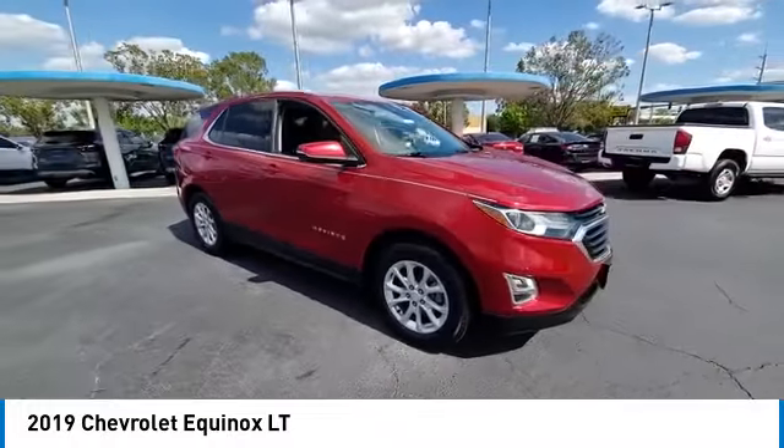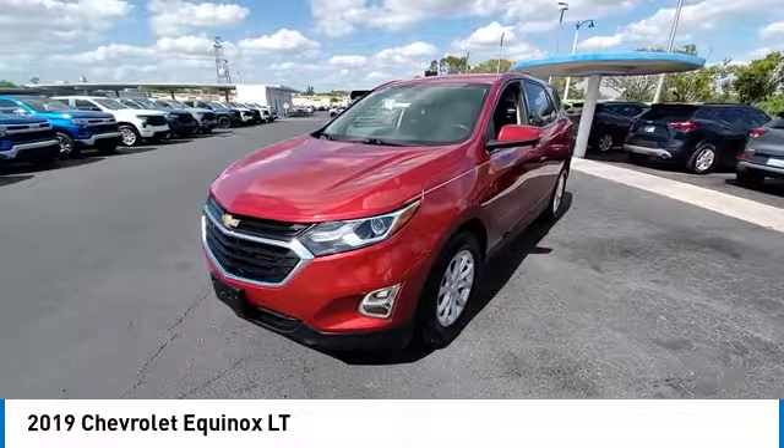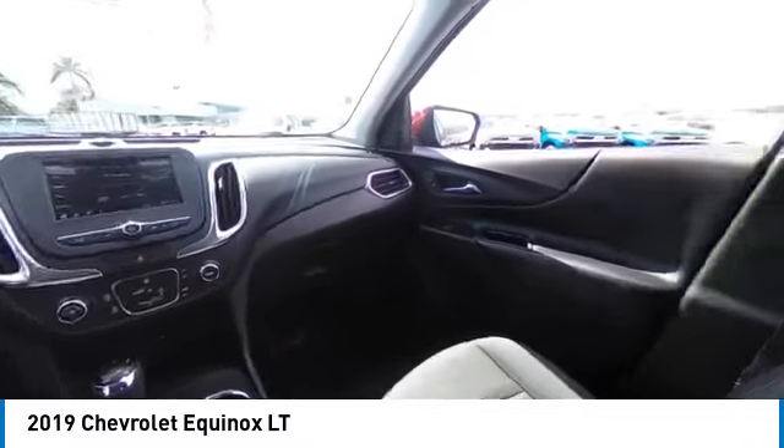This vehicle has less than 65,000 miles. Here are some of this vehicle's great options: turbocharged, blindspot monitor, heated mirrors, aluminum wheels, four-wheel disc brakes, and rear parking aid.